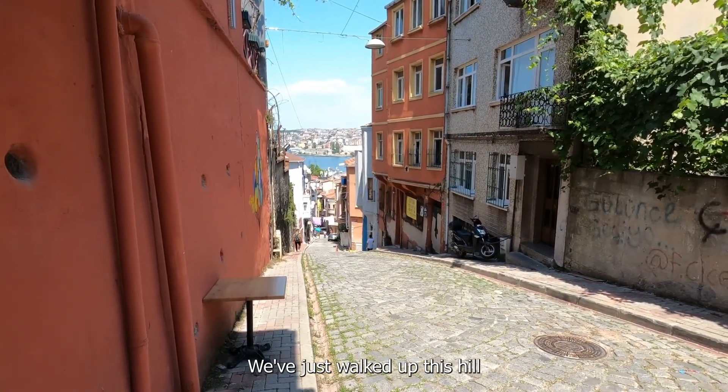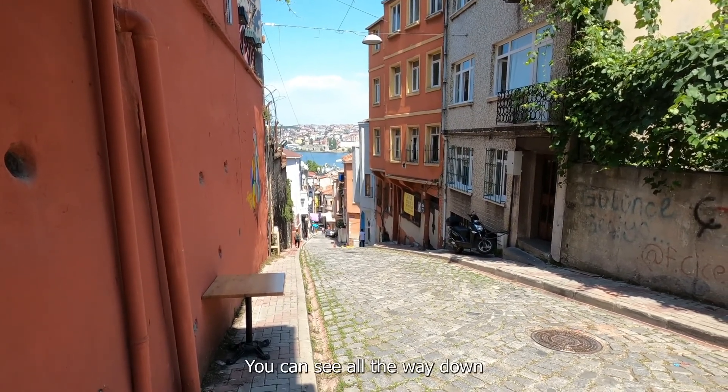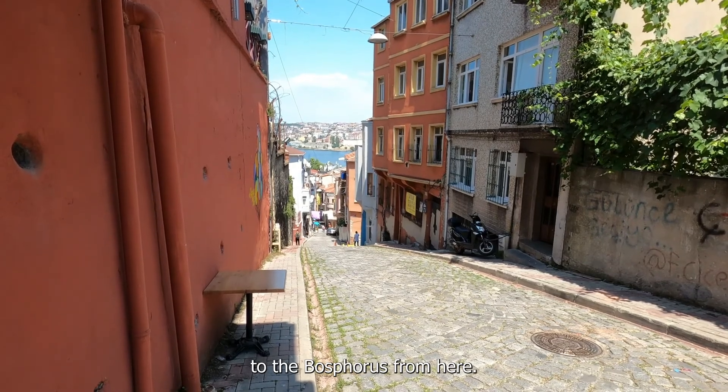We've just walked up this hill to the top of the suburb of Balat. You can see all the way down to the Bosphorus from here.